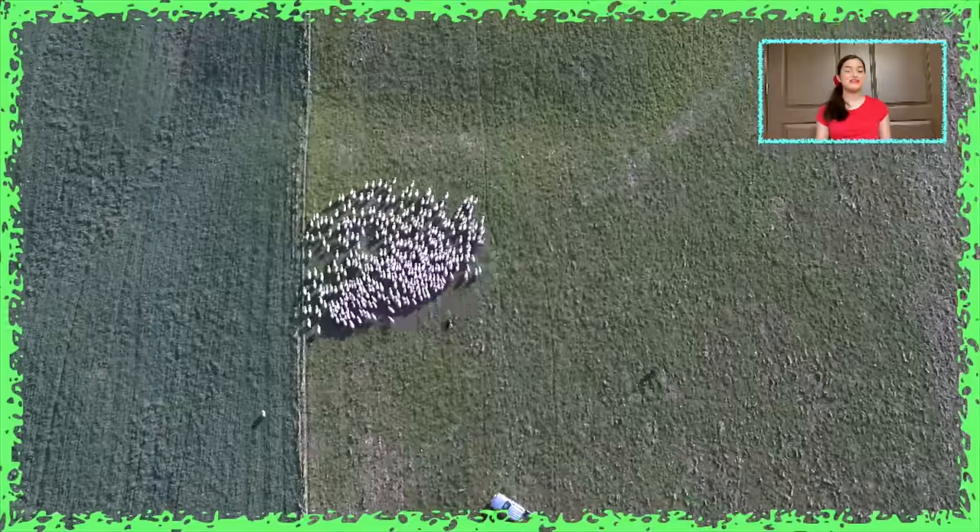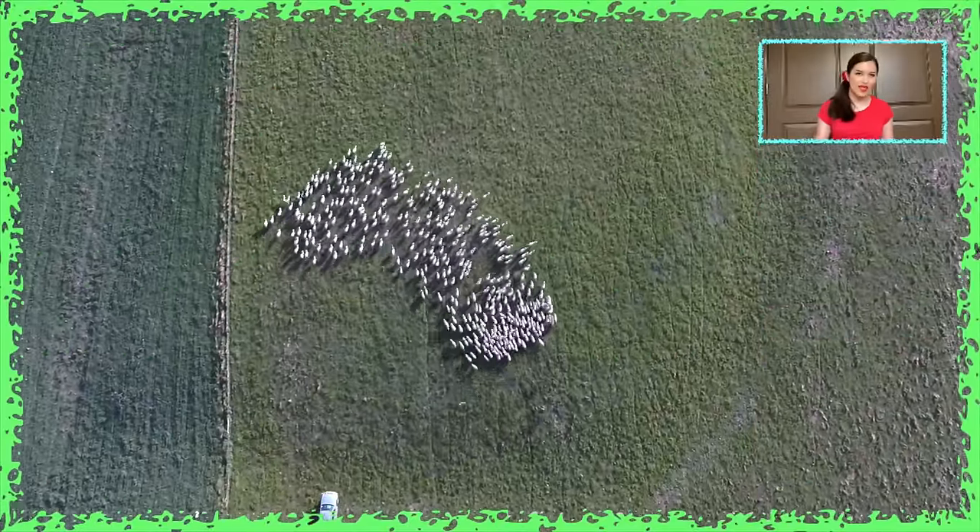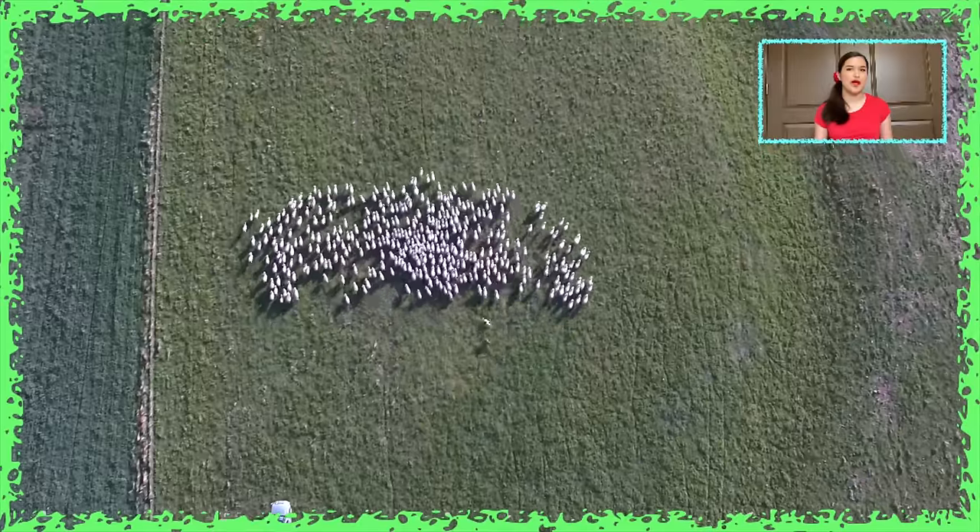Hi friends, I'm your very own Miss Allie Cat. Today we're going to see an amazing aerial time-lapse view of sheep herding on a farm in New Zealand using dogs. Wow, look at that view — it kind of looks like a flock of birds doing synchronized flying on a green grass background.